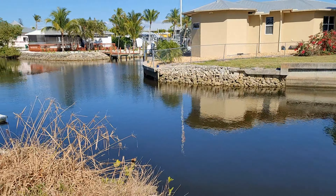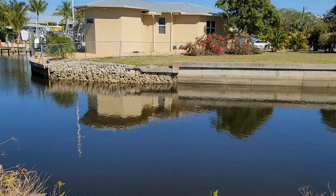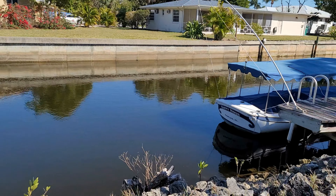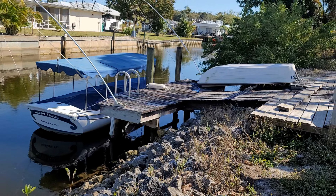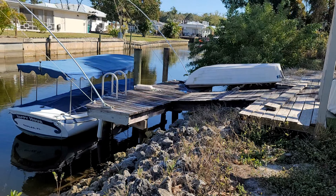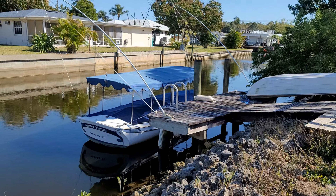So here we are at the canal behind our house. It's really a beautiful day. There's our little hors d'oeuvre boat, the Happy Hour. And then we have another dinghy called Hope Floats. Just beautiful. Sometimes we have dolphins in the canal. Every now and then the manatees come. It's very calm and peaceful out.